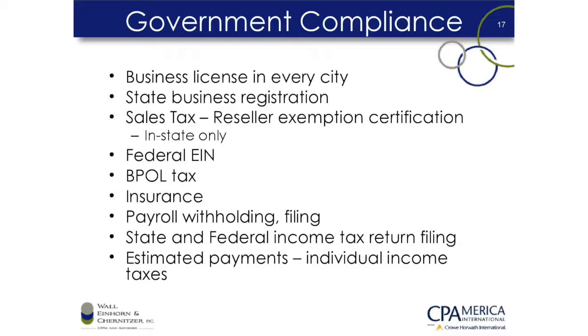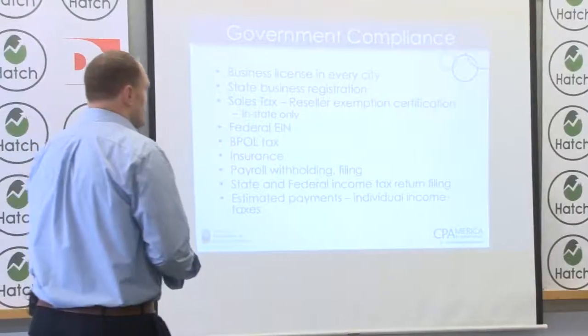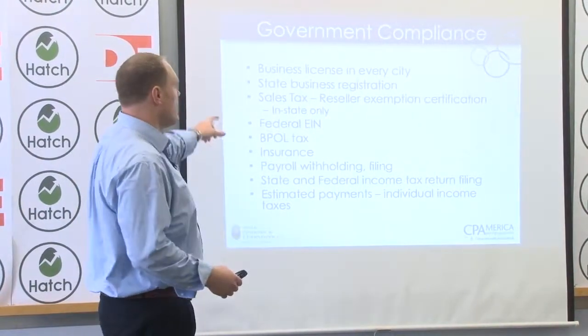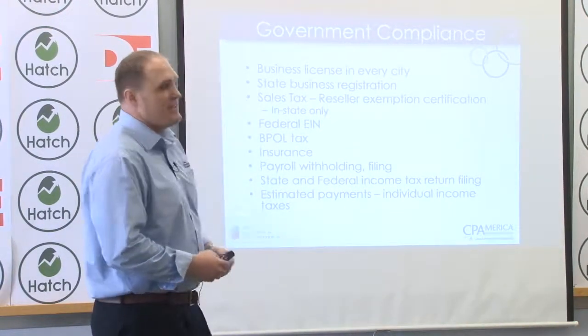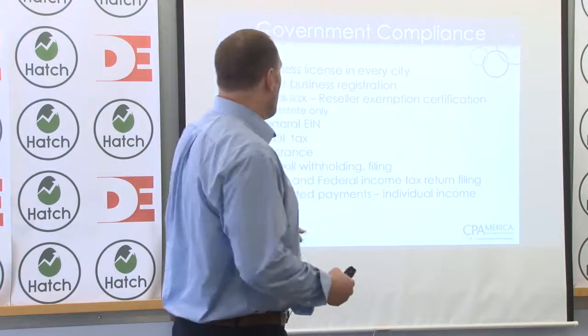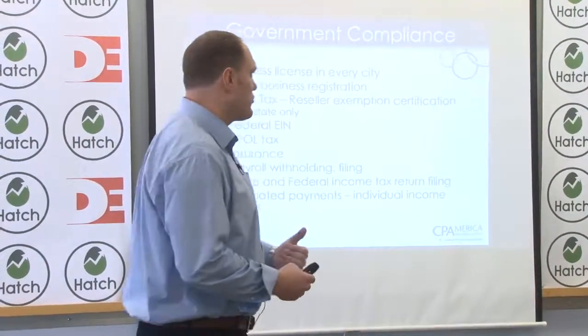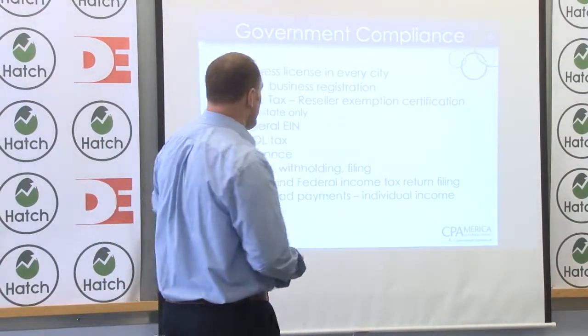The next thing we want to talk about is government compliance. This goes for any entrepreneur or startup — it's not any different for a crowd funder just because you're doing it online or using Kickstarter or Indiegogo. This is a short list of things you'll need to comply with to run your business successfully and legally. You'll need a business license in every city you're operating in, a state business registration in whatever state you're operating in, and you'll need to pay sales tax.